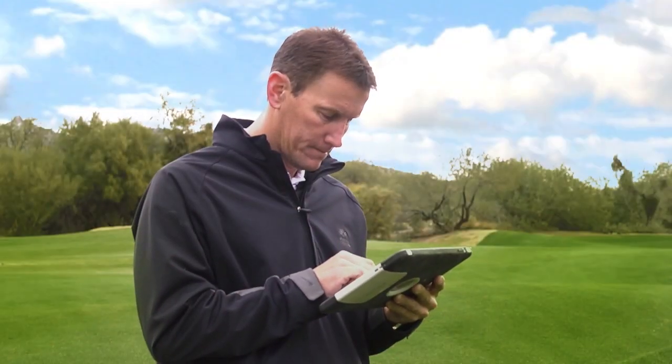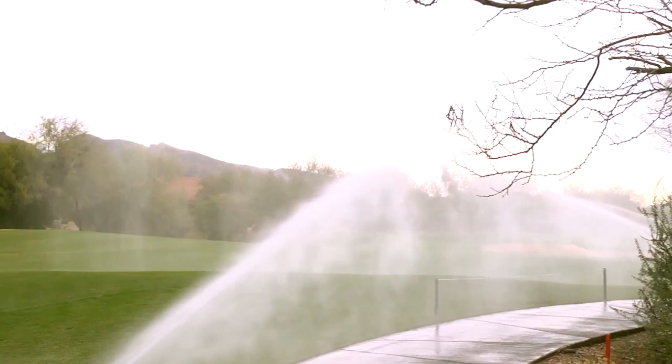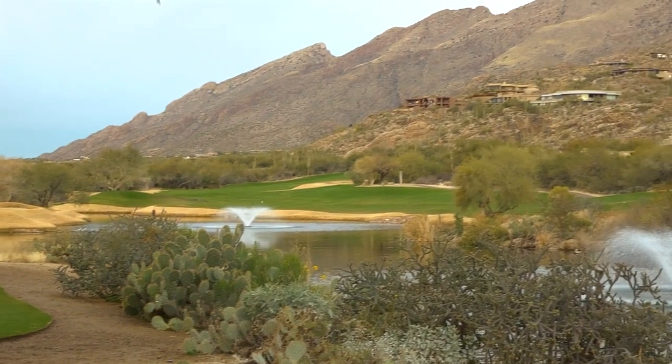At Rainbird, technologies like these have helped us evolve golf irrigation for 80 years. With a Rainbird pump station, you can put them to work for your course too.